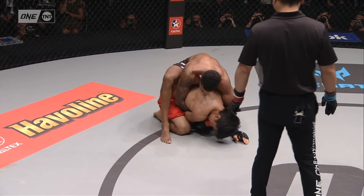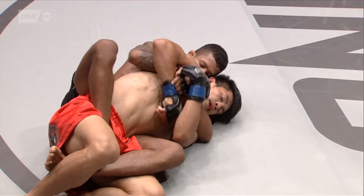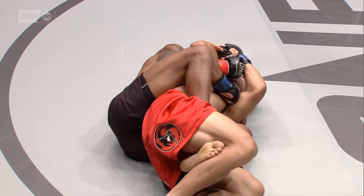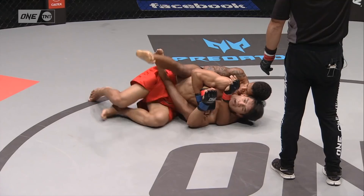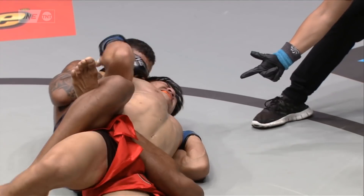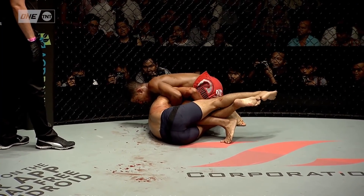King Ed goes turtle. Can Moraes get the hooks in? He's working for them. He's gonna try and stretch him out, flatten him out, go for a rear naked choke. King Ed's gotta defend the left arm — he's got 30 seconds, as long as he controls that left arm. Look at Moraes trying to sneak in under the chin. Moraes closes the figure four around the body — that's gonna take the breathing. King Ed in trouble, in trouble, in trouble. Moraes taps him out, posure after getting wobbled three times in this opening round.